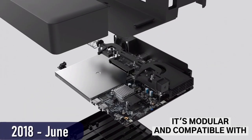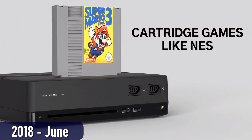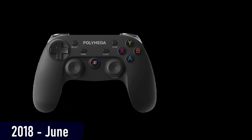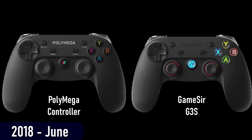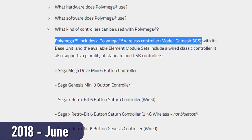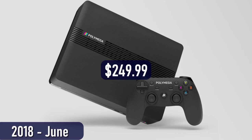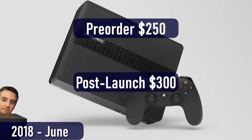Let's jump forward to E3 in June of 2018, where attendees were able to go hands-on with the PolyMega, its accessories, and its modules. PlayMaji also showed off their included multi-system controller, which just about everyone failed to realize was just a rebranded Gamesir G3S. On the PolyMega website it's listed as the 3GS instead of the G3S, and I have to wonder if that's an error. Anyway, the pre-order price of the base unit had been announced at $249.99 — let's call that $250. This was a pre-order price, with the post-launch price slated for $300.